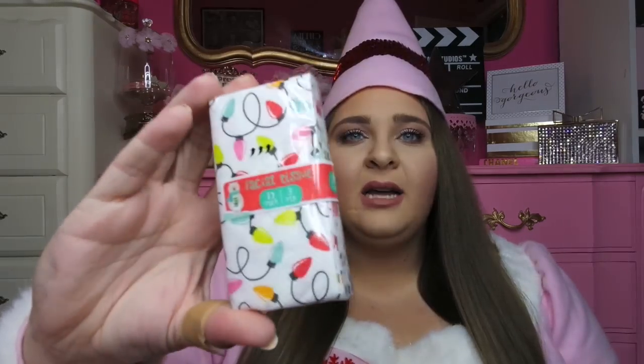My nose and throat have been hurting all day, so when I saw these in the bag they were going to come in handy sooner than I thought. They're just these really cute little tissue packs — one has Christmas lights on it and the other is pink with candy canes. Love them, really cute, and only a dollar.